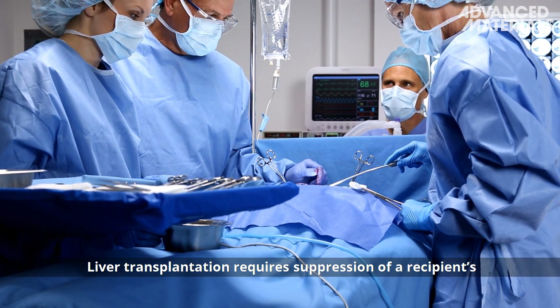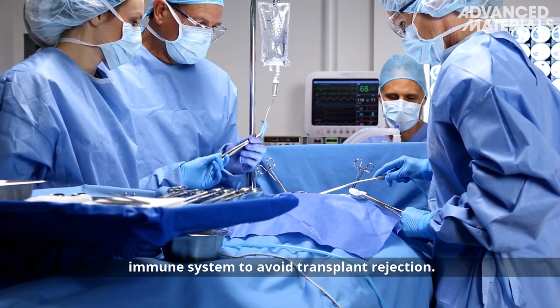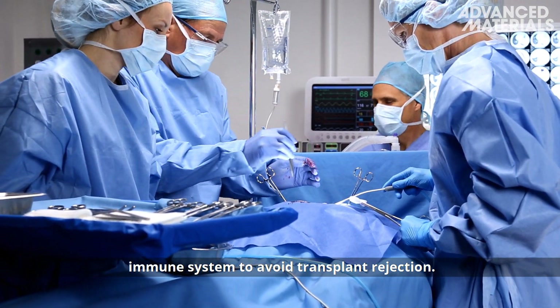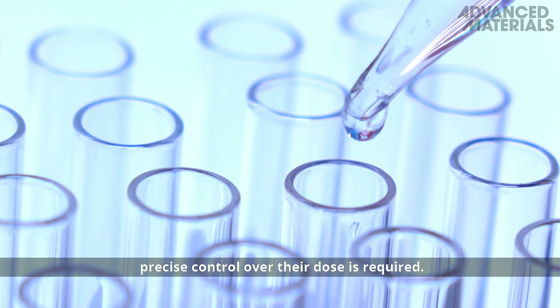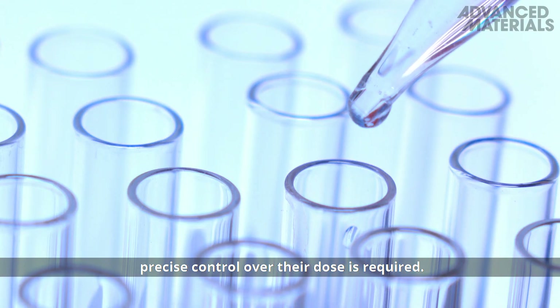Liver transplantation requires suppression of a recipient's immune system to avoid transplant rejection. Since immune suppressants threaten patient health, precise control over their dose is required.